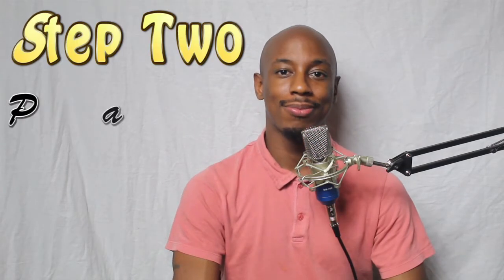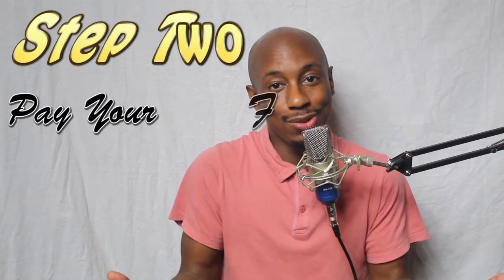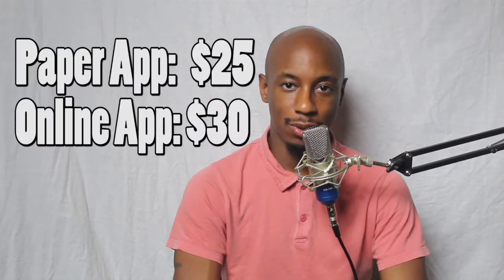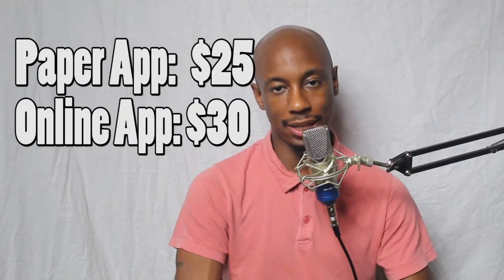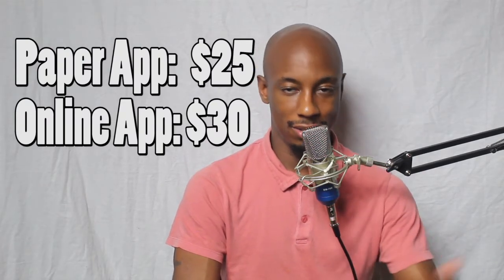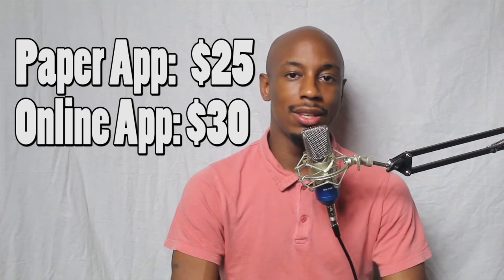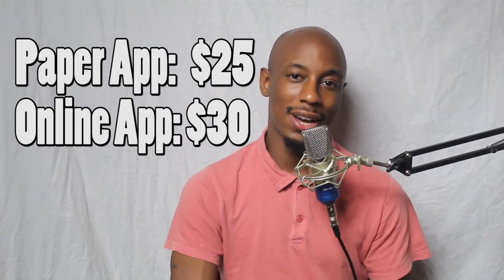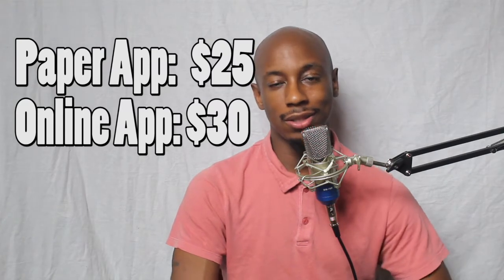Step number two, you got to pay your fees. The fees for New Jersey: if it's a paper application, if you print your application and mail it to your county clerk, the fee will be $25. If you process it online, there's an extra $5 charge, making it $30. So you'll need to pay $25 or $30 depending on how you want to do it.